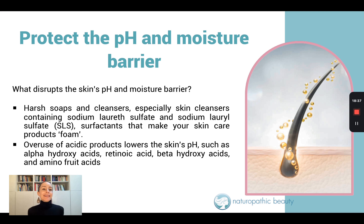So what disrupts the skin's pH and moisture barrier in acne patients? There are two things. Number one: harsh soaps and cleansers. Harsh soaps and cleansers are going to make the skin more alkaline. We really want to watch out for skin cleansers that contain sodium lauryl sulfate — these are surfactants that make skincare foam, and overuse of products containing these ingredients is going to make your pH way too alkaline and make you way too prone to microbial overgrowth.